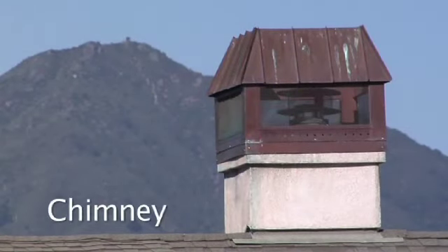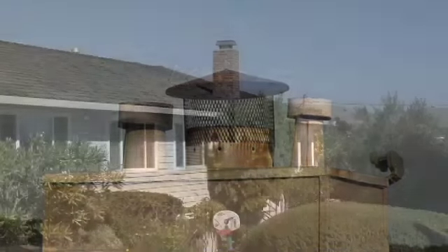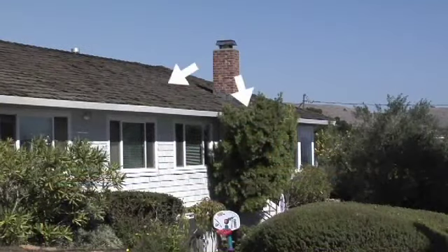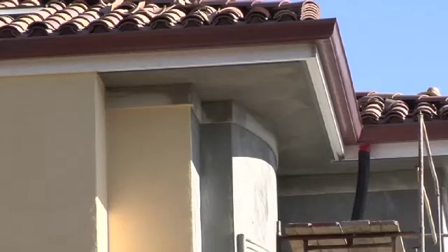If you have a chimney, make sure it is screened to keep your fireplace embers from landing on your own roof and nearby vegetation. Open eaves, like on this house, are another reason houses burn from the top down. Eaves are where vents are commonly located and where the heat from a wildfire gets trapped, causing a threat to your home. Closing up your eaves keeps embers out of this area.